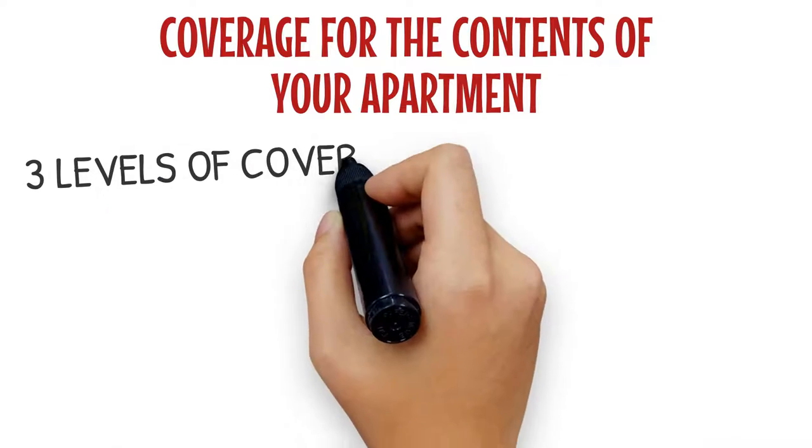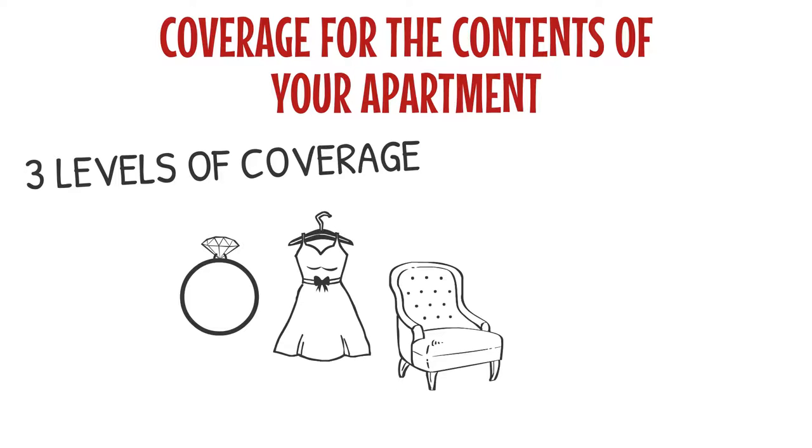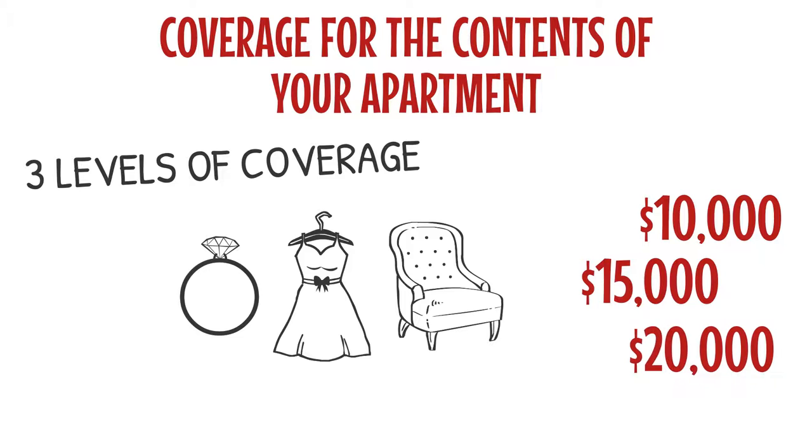In regard to content coverage, Occupant Shield has three different levels of coverage that you can choose from to cover your personal items such as jewelry, clothing, and furniture up to policy limits. You decide how much coverage you would like.